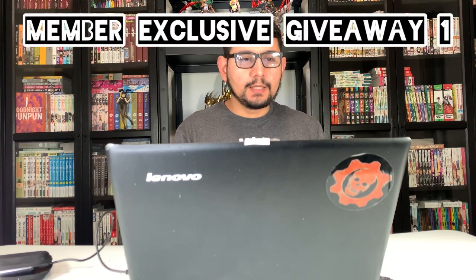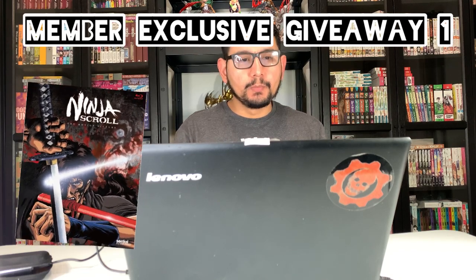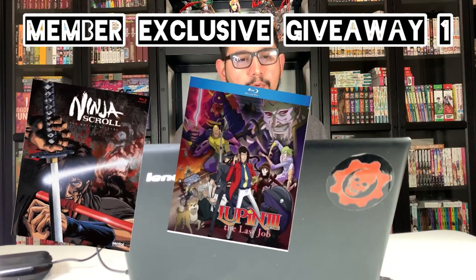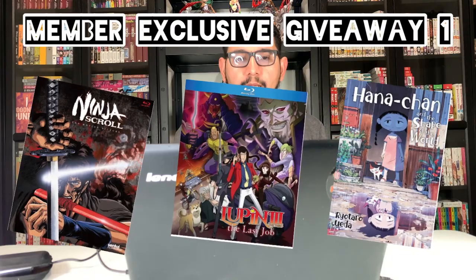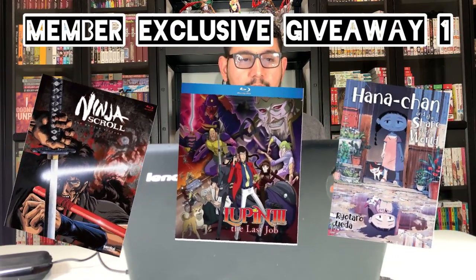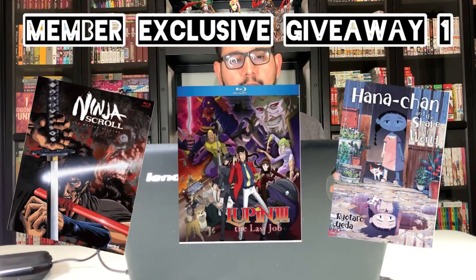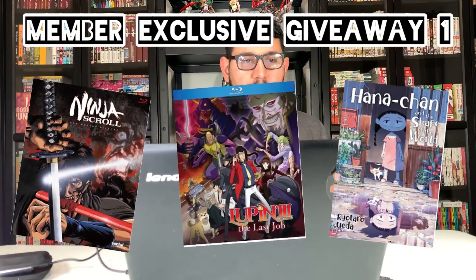For the first exclusive member giveaway, they'll be giving away the Ninja Scroll Blu-ray, the Lupin the Third Last Job Blu-ray, and the Hana-chan and the Shape of World manga. I haven't heard of that last one to be honest, but the first two Blu-rays are nice ones, especially that Lupin the Third. These giveaways are going to get better as we proceed.